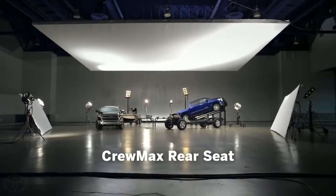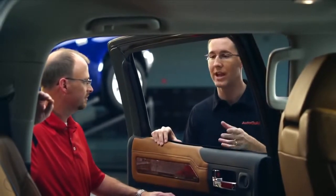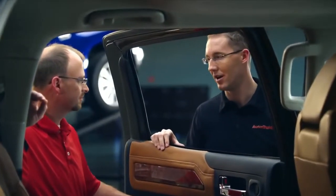So Mike, several forum members actually asked about the seats in the CrewMax — the rear seats in particular — because the old truck had that recline and slide feature and that's gone now.